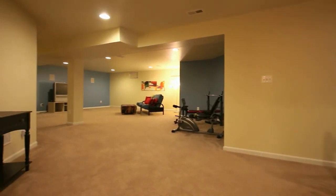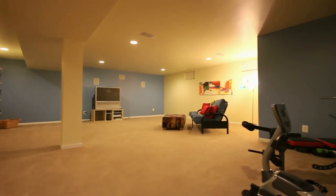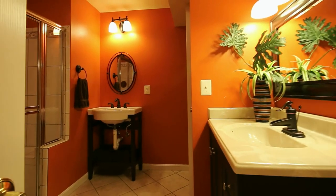The fully finished lower level rec room is already wired for surround sound, and the fifth bedroom and fourth bathroom are down here as well.